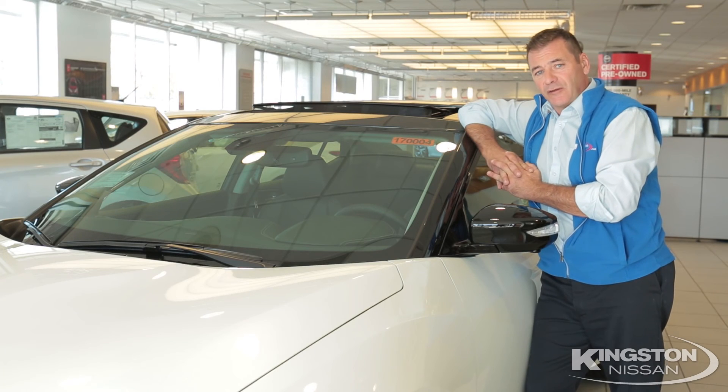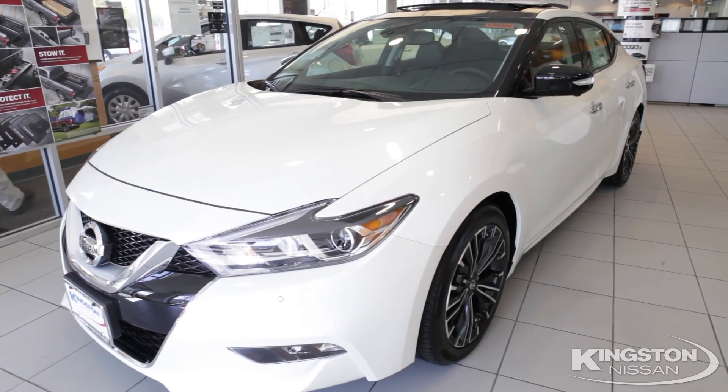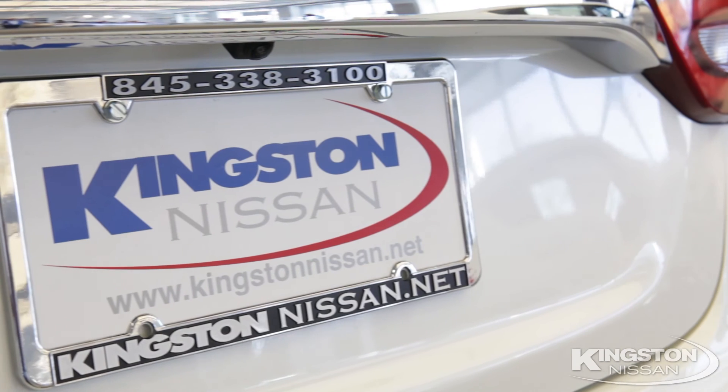The Maxima has lots of different trim levels starting with the S, then SV, SR — including the Midnight Edition package — the SL, and Platinum.